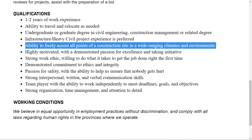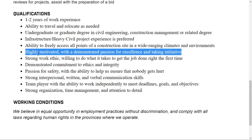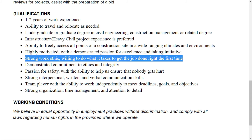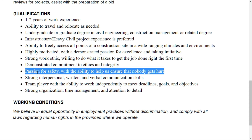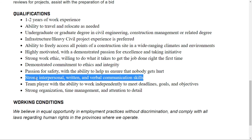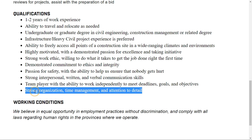You need the ability to freely access all points of a construction site in wide-ranging climates and environments. They also require being highly motivated with demonstrated passion for excellence and initiative, strong work ethics, demonstrated commitment to ethics and integrity, a passion for safety to help ensure nobody gets hurt, and strong interpersonal and verbal communication skills. Being a team player with the ability to work independently to meet deadlines, goals, and objectives is also required.